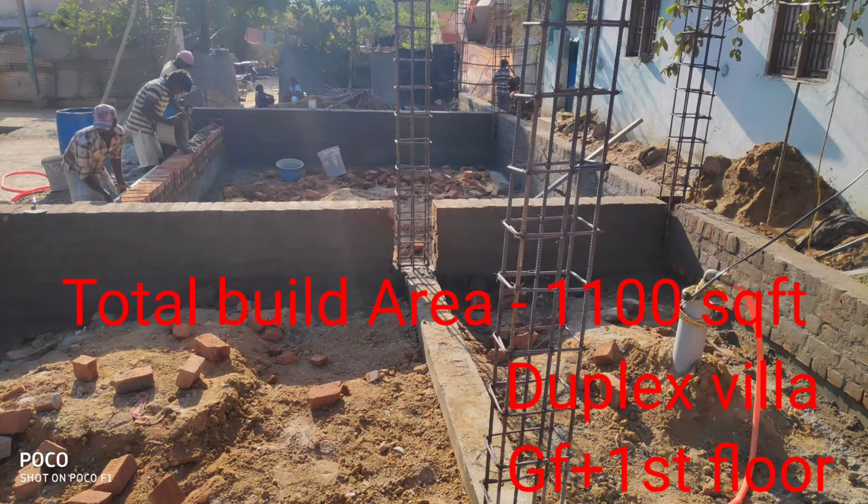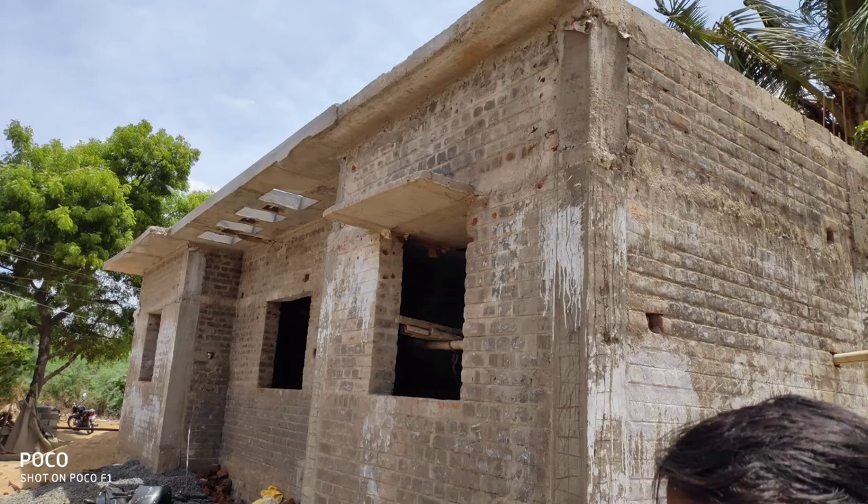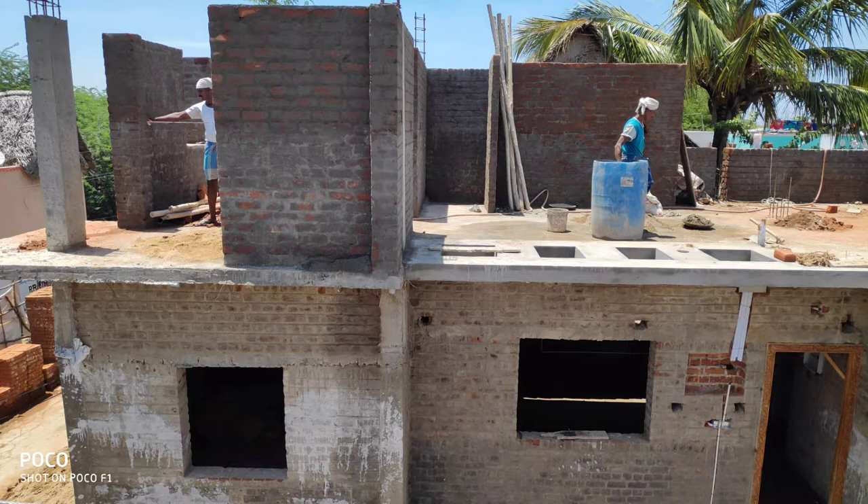This is a hall bedroom. This building is a small area. This building is 10 feet tall.